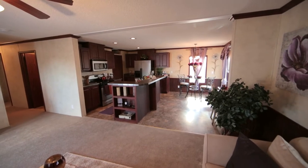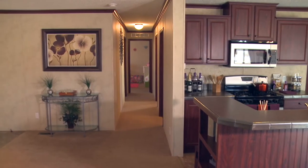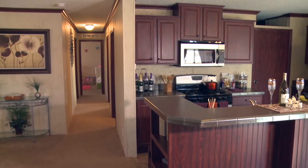The home that is being featured today is the Harrisburg, which is built by Adventure Homes as part of their Mojave series.